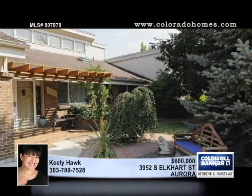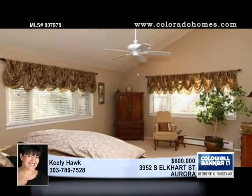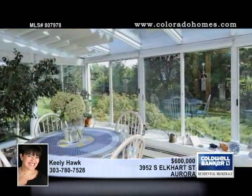A circular driveway leads to this one-of-a-kind custom home in a tennis and golf community. Designed in a U-shape, the open floor plan features abundant light to show off more than $100,000 in upgrades.